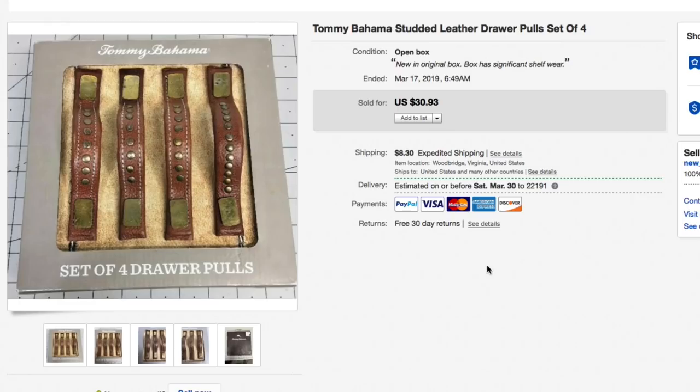First up we have this Tommy Bahama studded leather drawer pull set of four, new and open box. We just gave a few bucks for this, had it listed for $30.93 plus shipping, and took a best offer of $20 plus $10.50 shipping, so $30.50 all in on that.